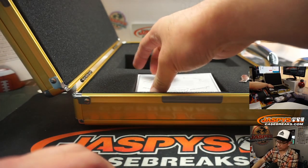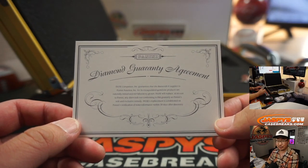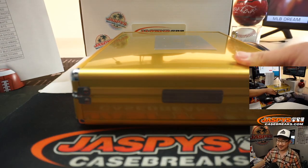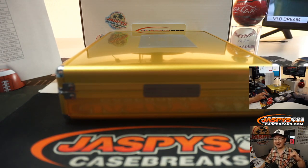And there you have it, ladies and gentlemen. This first off the line stuff is pretty strong. We've got another case in the store, so go check that out — naturally mine, not lab grown. You've got to wait for the break to be finished before we declare things. Joe for Jaspi's CaseBreaks.com — I'll see you next time for the next one. Bye-bye.